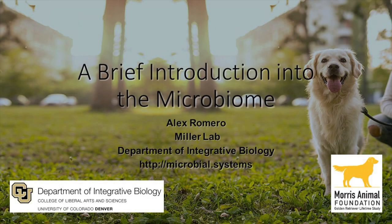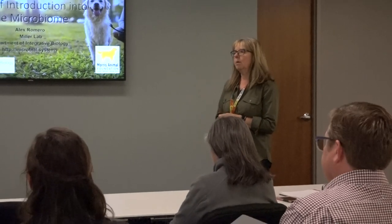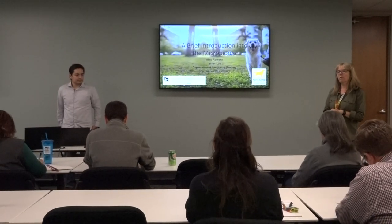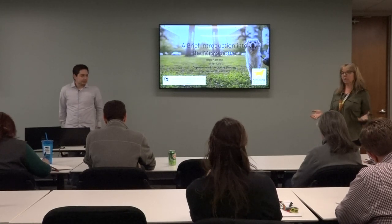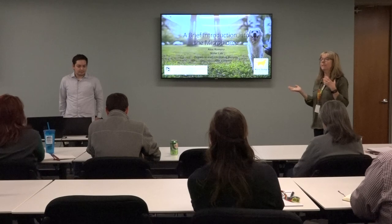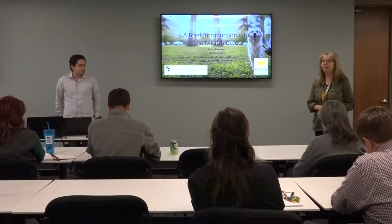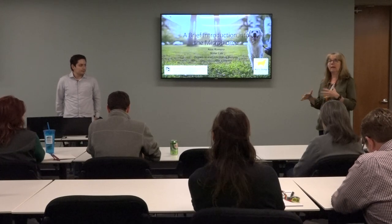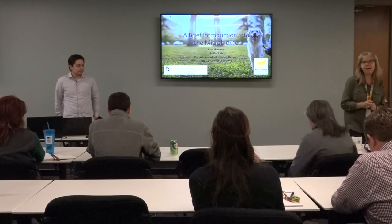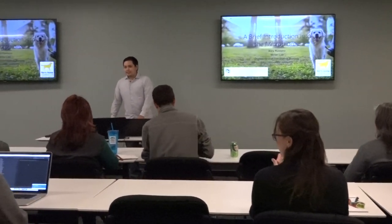I'd like to introduce Alex Romero, a master's student at UC Denver who works in Chris Miller's lab. Chris is one of the people who did the nested pilot study on the fecal microbiome in South Barbara's and is now doing a much expanded study. Alex is going to talk to us about the GI microbiome, and his project will be based on using the samples that Chris is working with for the GRLS.